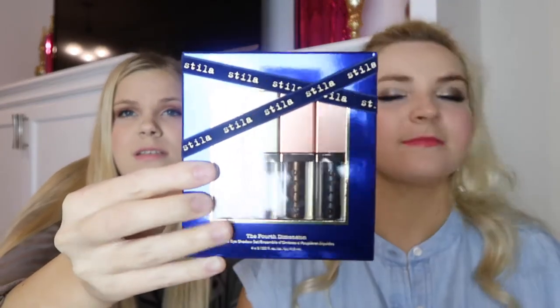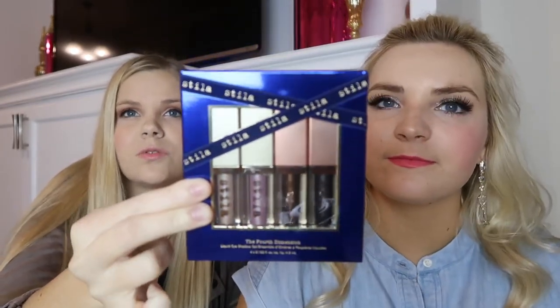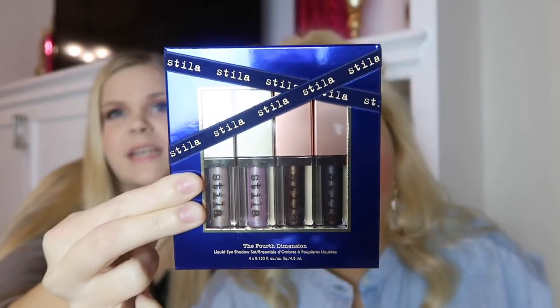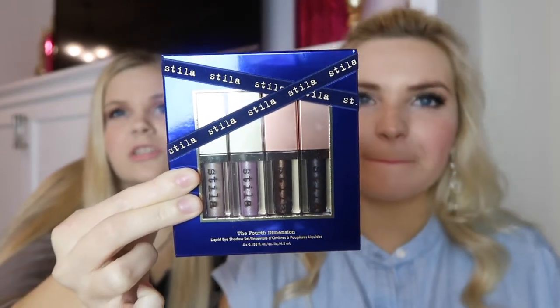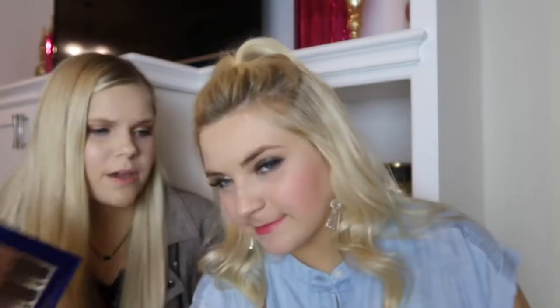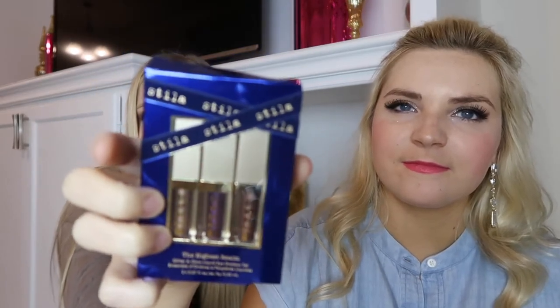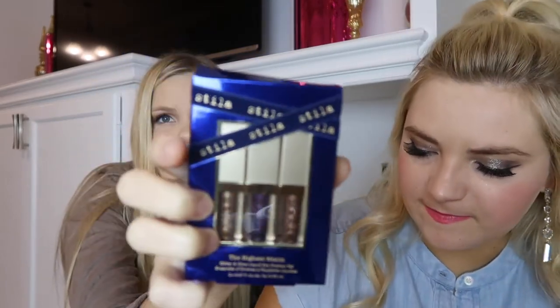So we have the Fourth Dimension liquid eyeshadow set — these are the full-size ones — and it is $49 for these four. I think how much did you pay for just one? $25. Yeah, I believe this is a really good deal. And then this set is the Highest Realm and they are mini ones.